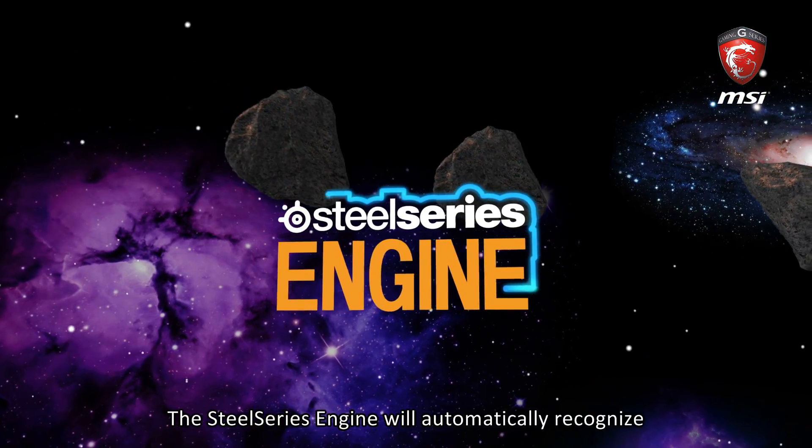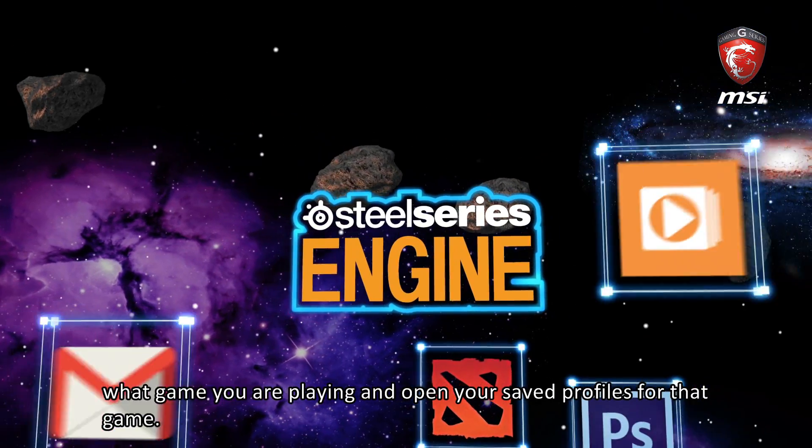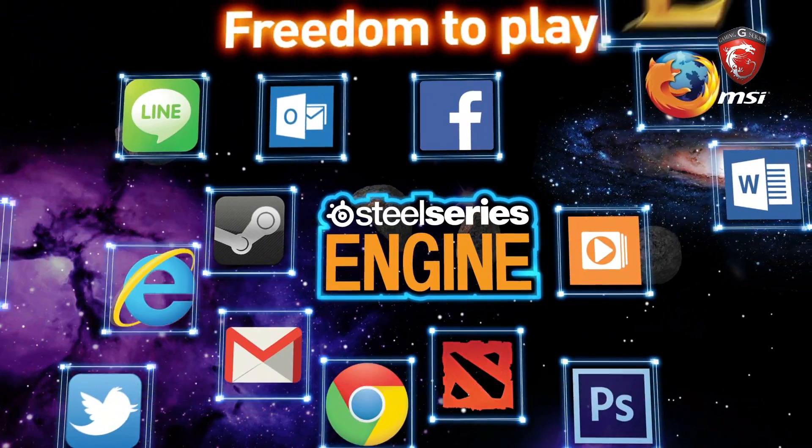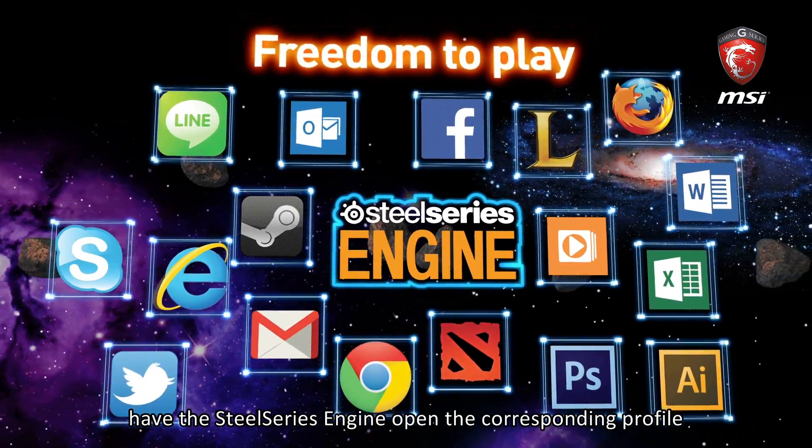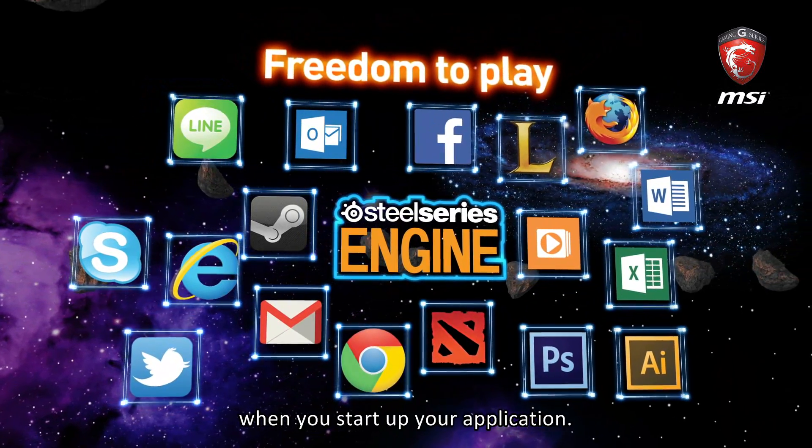The SteelSeries engine will automatically recognize what game you are playing and open your saved profiles for that game. You can create your own profiles for other applications, and have the SteelSeries engine open the corresponding profile when you start up your application.